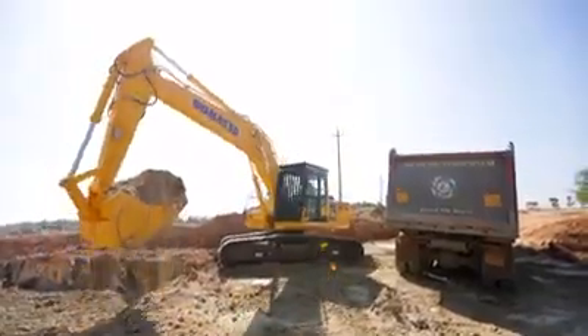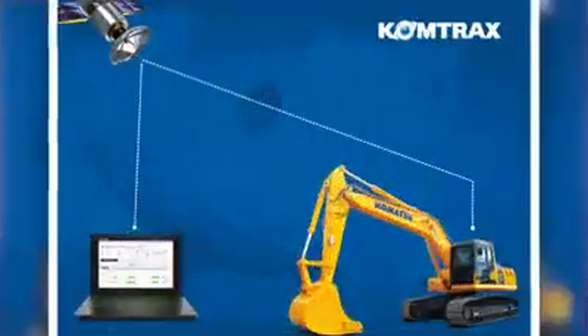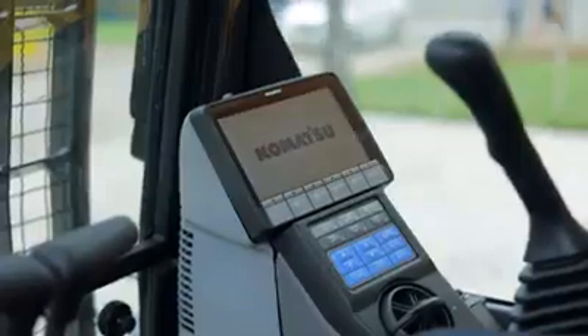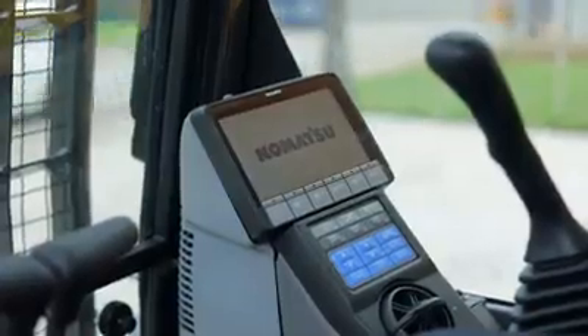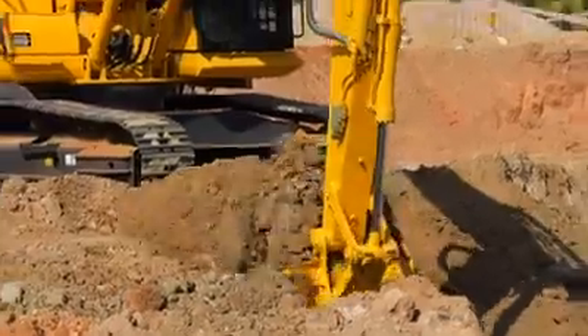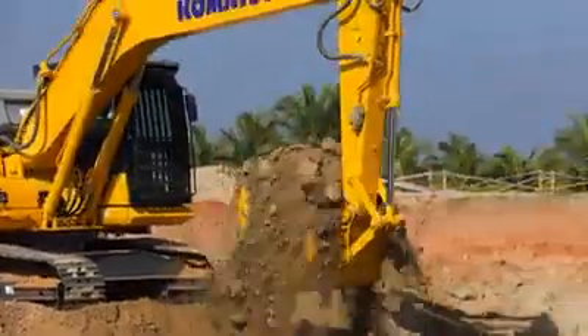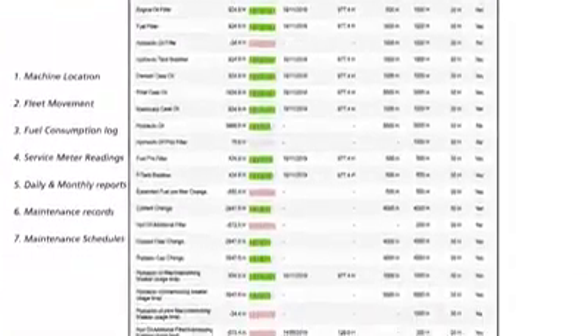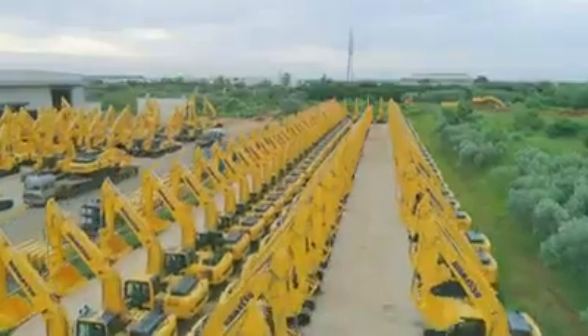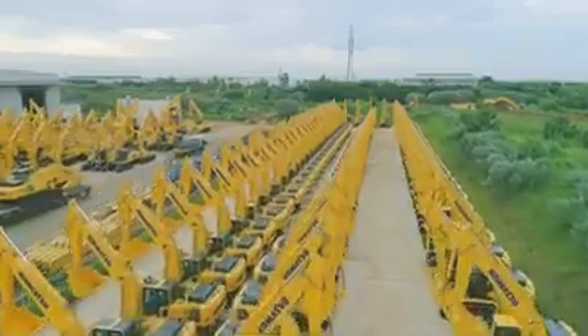This excavator features the latest Comtrax — Komatsu's remote monitoring and machine management system. With the help of Comtrax, the entire machine works as an interconnected system. Comtrax enables tracking your machine's performance and health remotely from any corner of the world, helping create an optimum strategy for your fleet.